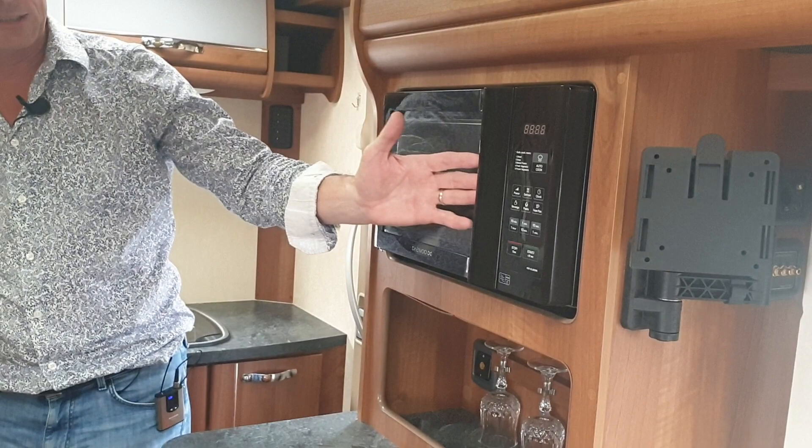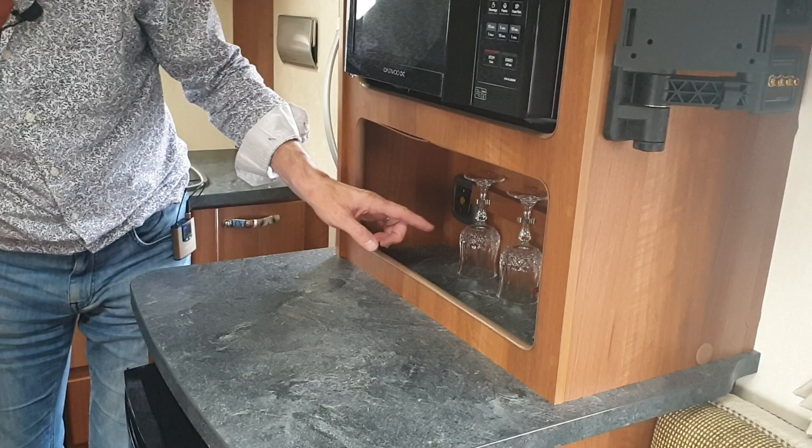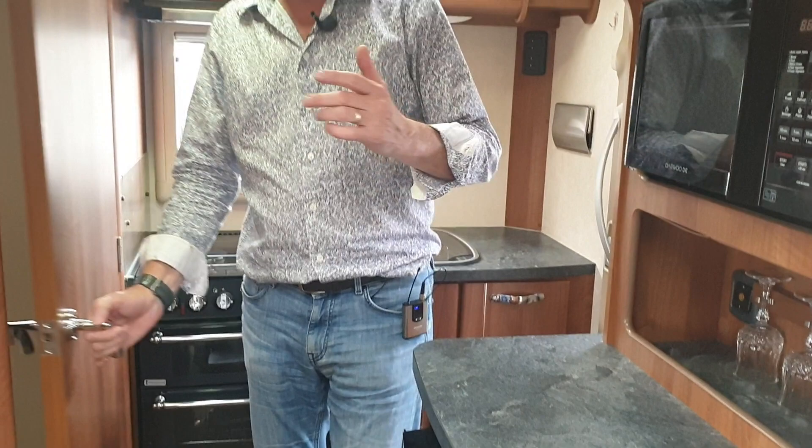Loaded with extras — as I was saying, this van has a microwave and a cocktail cabinet with the glasses as you can see there. Not that I want glasses that big — I want them a bit bigger to put my gin in!